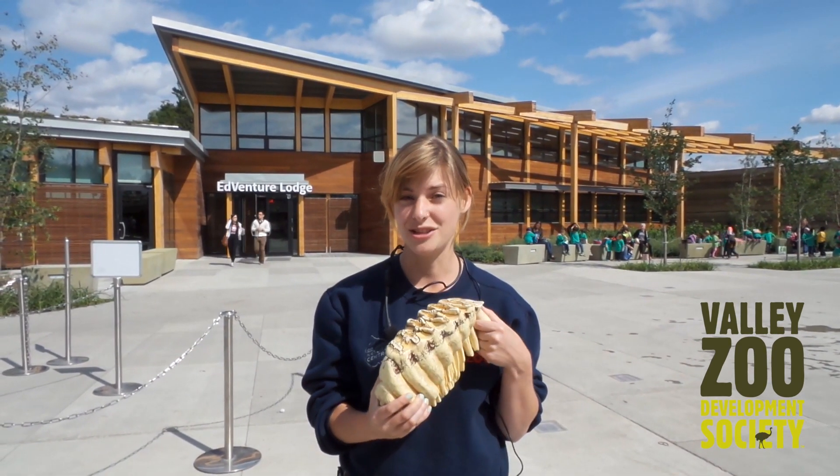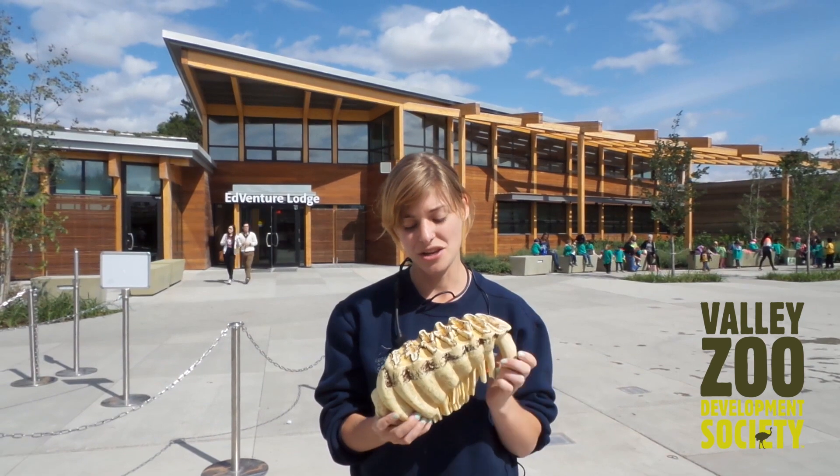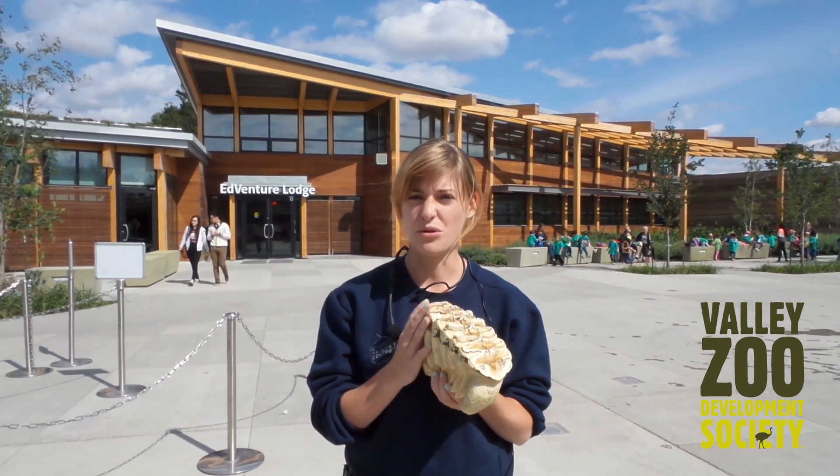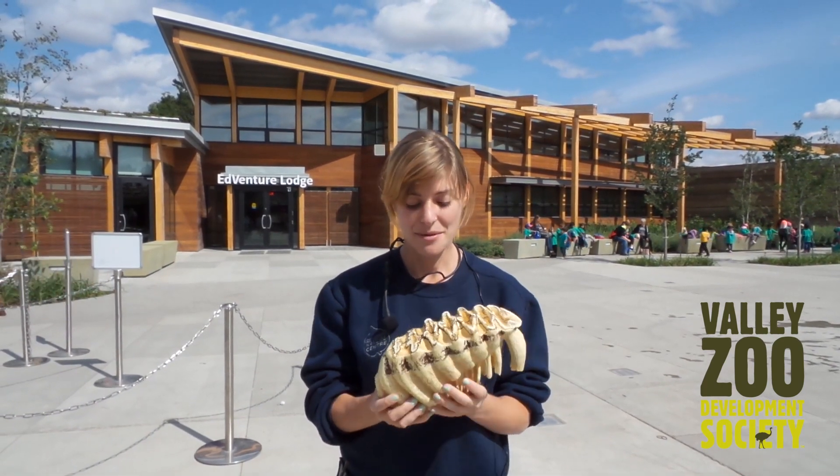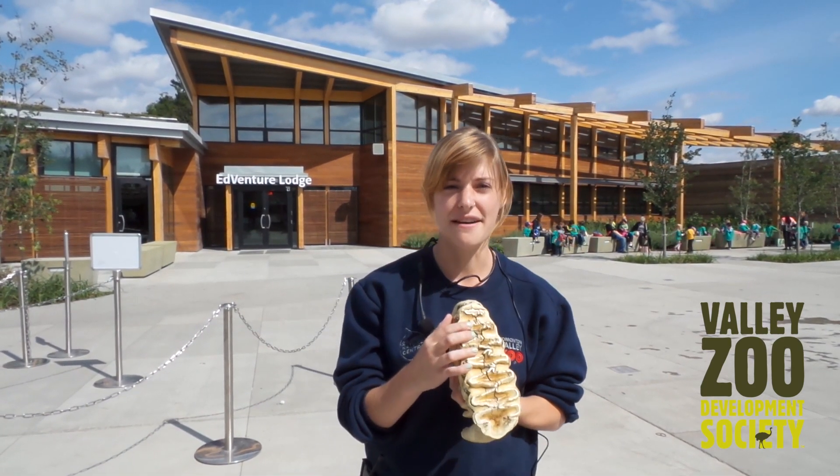Lucy recently lost a tooth, so it's pretty amazing to see. Usually it comes out in one whole piece, but she's losing hers in kind of a funny way — it's coming out in pieces. They're huge. You can see that they have grooves on them.